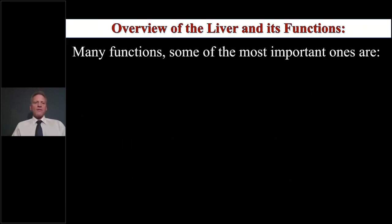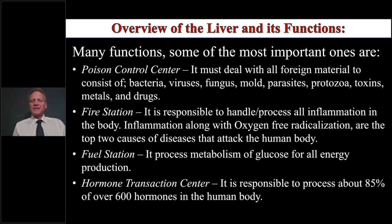The liver is doing a whole lot of things. As a poison control center, it must deal with all foreign material including bacteria, viruses, fungi, mold, parasites, protozoa, toxins, metals, and drugs. Think about the level of toxicity in our environment today — the liver has to take care of this. If you walk through a perfume aisle and immediately get a headache, that means the liver is not clearing those things properly. Inflammation and oxidative free radicalization are the two top causes of attack on the human body, and the liver has a lot to do with the inflammatory process.